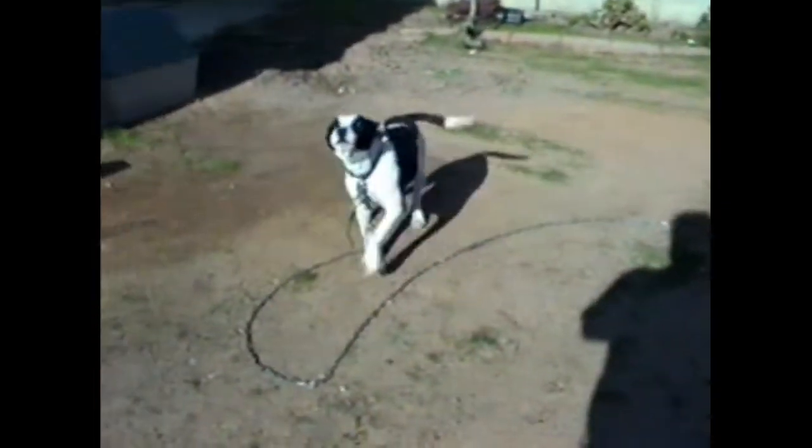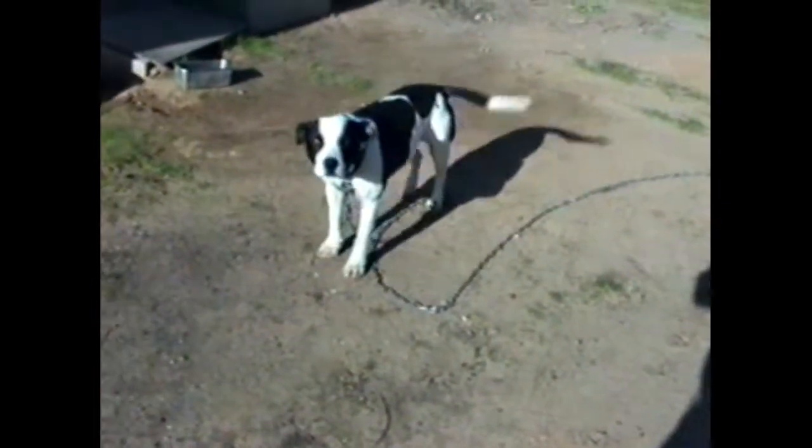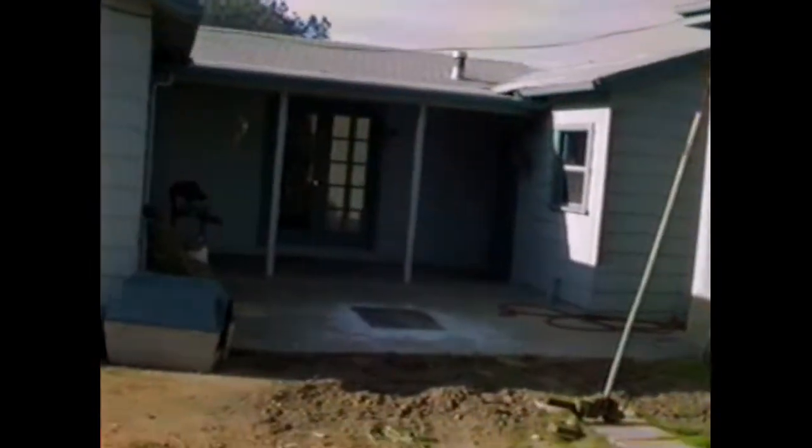Say hi to Dingo! Good girl. Okay, moving right along to the back of our house — you can kind of see it's kind of quaint, it's not very big. Let's go on inside.